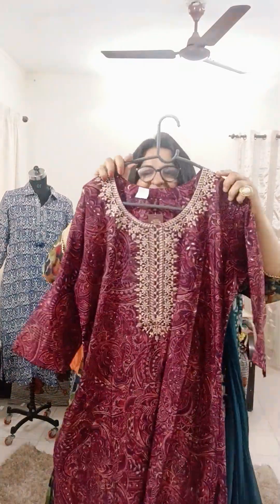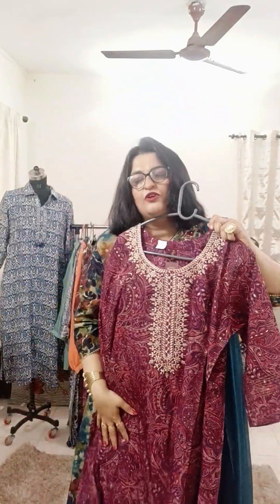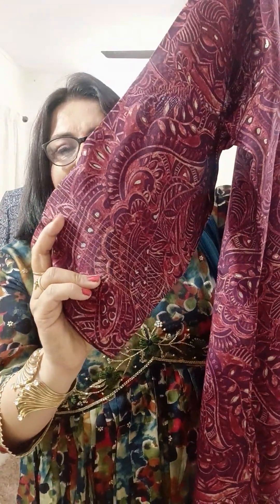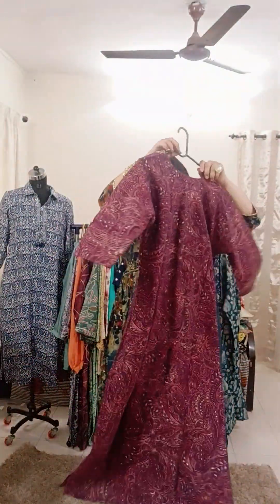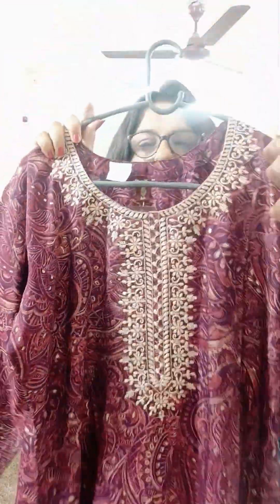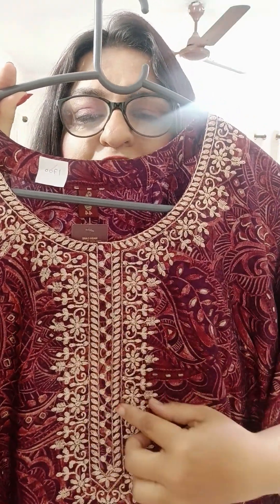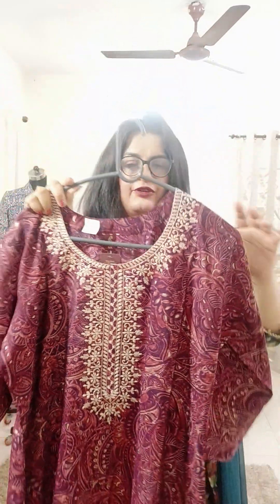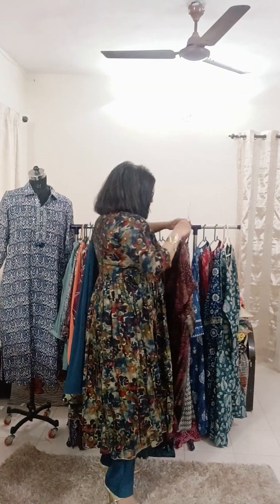The next one is in silk — a nice wine color. Sizes 38, 40, 42, 44, 46 available. Length is 48 inches. Sleeves are three-fourth and plain, with a light anchor stitch in golden thread. Embroidery at the center is all thread work, and the design includes foil print — not block print — so the foil will not fade easily. It's a very apt piece for the current festive season. Only ₹1,400 with free shipping.